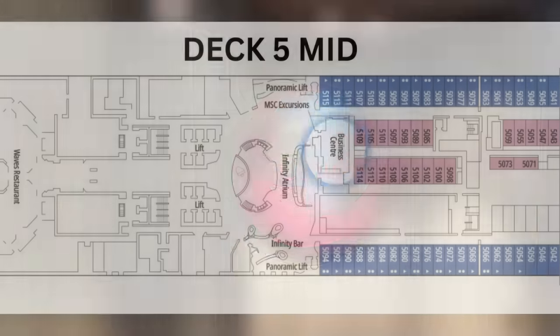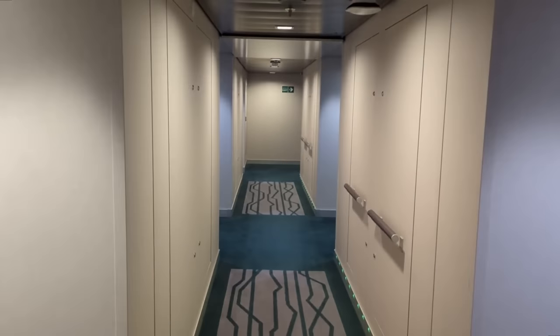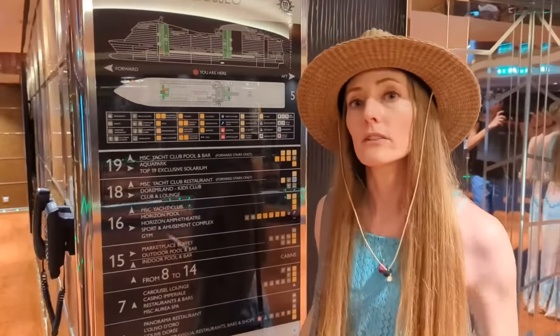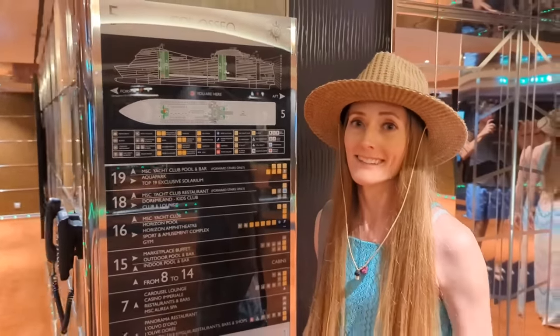With the exception of the business center, the rest of Deck 5 consists primarily of staterooms, so we're going to skip ahead to the front of the ship. We have reached the front of Deck 5, which is where you'll find the lower level of the theater, but you can't access it from Deck 5, so we're going to head up to Deck 6.